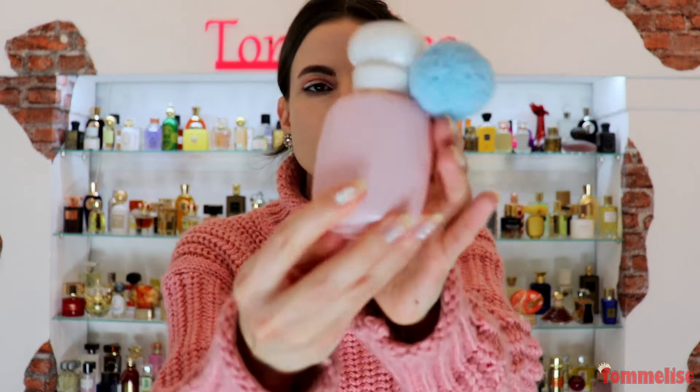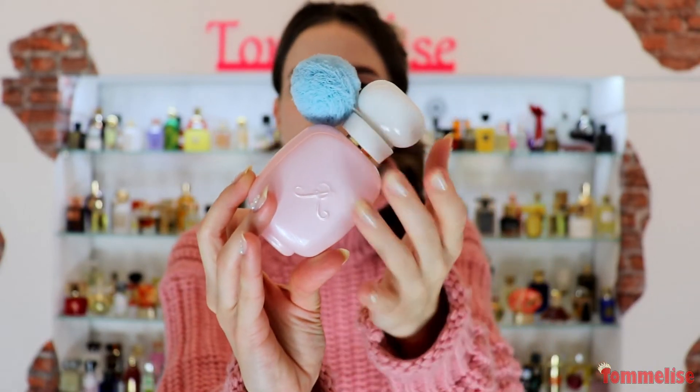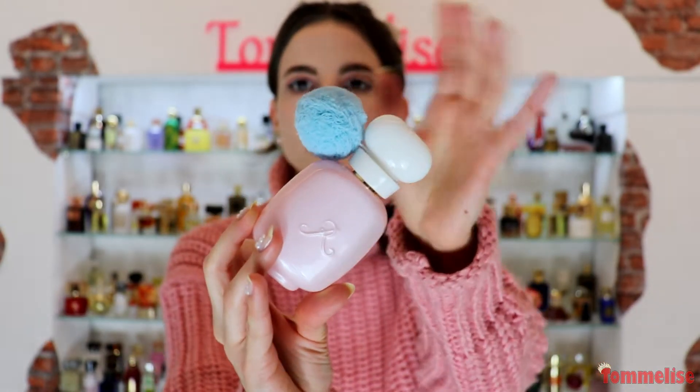This is their newest release, which looks so cute. Just check out this bottle — it's almost like lacquer, in pale pink, pale blue and white. It definitely inspired my look today, as you can probably tell.